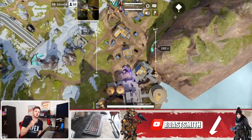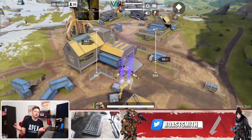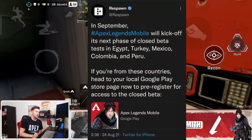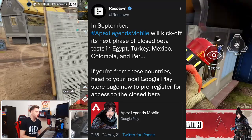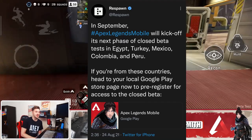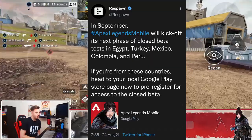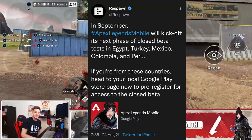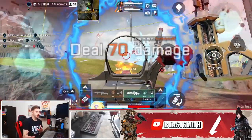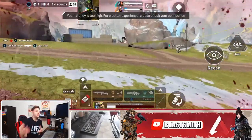The third closed beta for Apex Legends mobile officially finished yesterday. We're all very sad until Respawn hit us with this tweet right here. It says: in September, hashtag Apex Legends Mobile will kick off its next phase of closed beta tests in Egypt, Turkey, Mexico, Colombia and Peru. If you're from these countries, head to your Google Play store now and pre-register for access to the closed beta. This is good news because they're now bringing the closed beta to more regions outside of Asia, but don't worry the US will come later on.